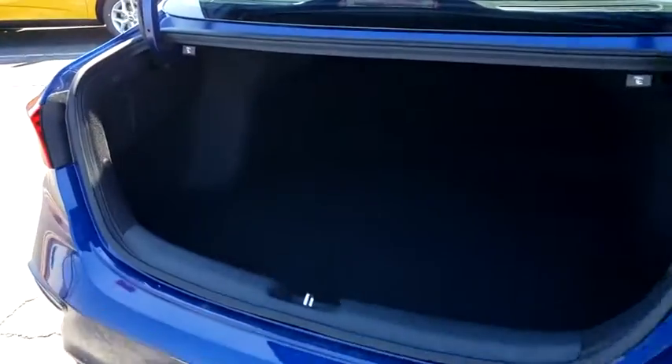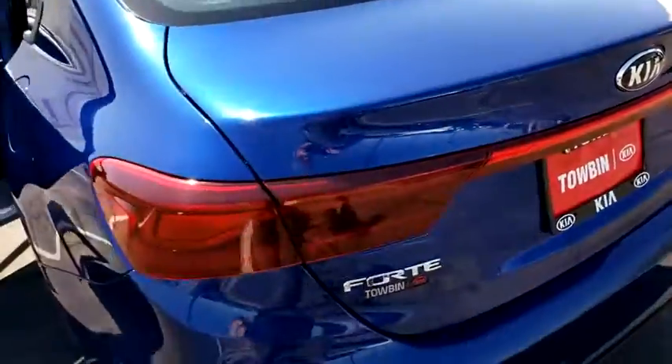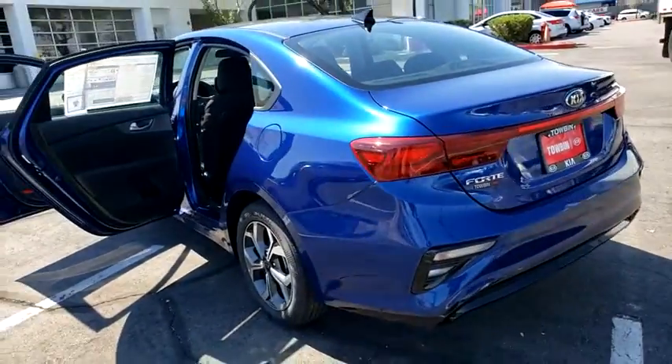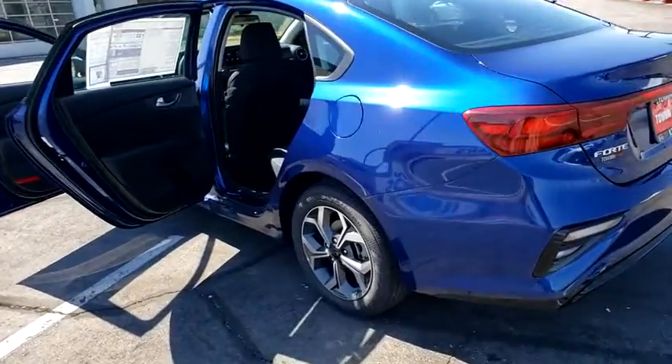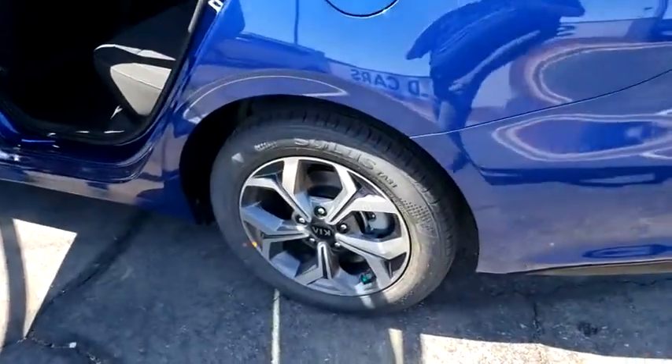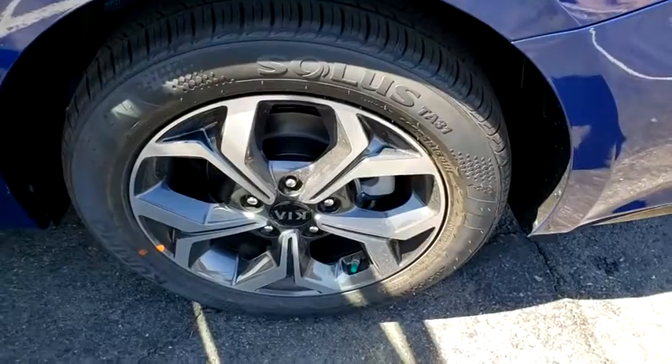Here are some of this vehicle's great options: traction control, dual airbags, power steering, four-wheel disc brakes, electronic stability control, trip computer, rear window defroster, power windows, security system, tachometer, overhead console, remote keyless entry.